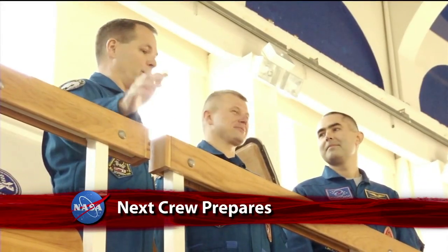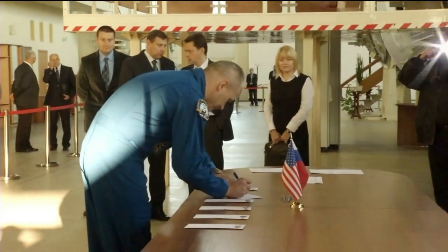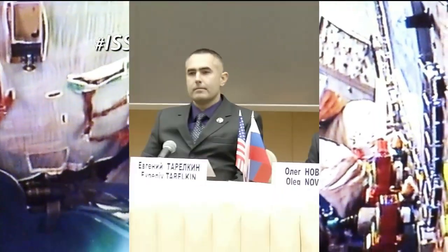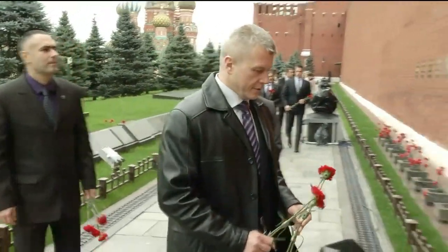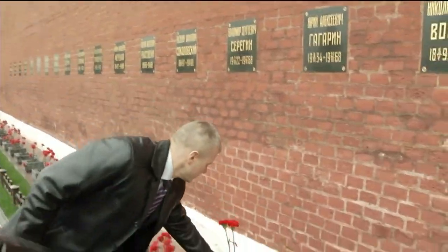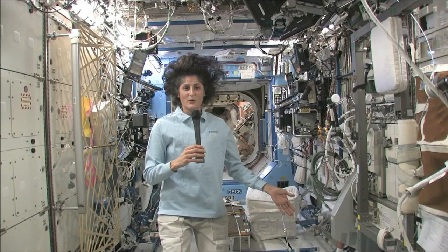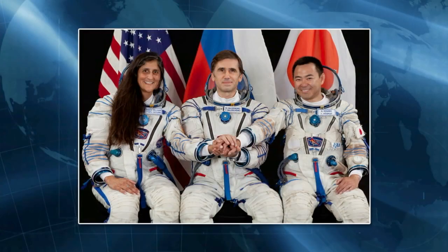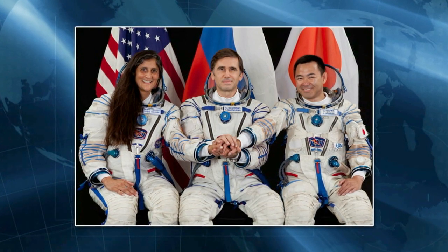The next crew slated to live aboard the International Space Station continues to ready itself for the mission. Expedition 33-34 Soyuz Commander Oleg Novitskiy of the Russian Federal Space Agency, NASA Flight Engineer Kevin Ford and Russian Flight Engineer Evgeny Tarelkin took a break from training to field questions from the news media at the Gagarin Cosmonaut Training Center in Star City, Russia. They also participated in traditional ceremonies in Moscow's Red Square. The trio will ride a Soyuz spacecraft to the ISS in mid-October, where they will join Expedition 33 Commander Sunita Williams of NASA, Flight Engineer Aki Hoshide of the Japan Aerospace Exploration Agency, and Russian Flight Engineer Yuri Malenchenko.